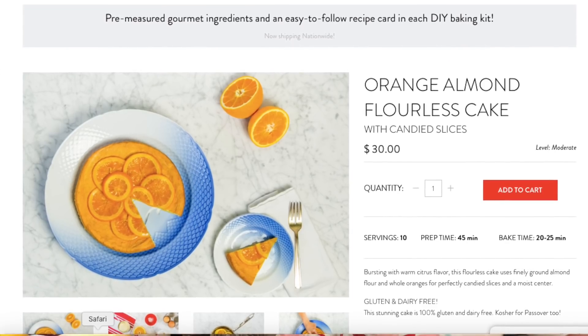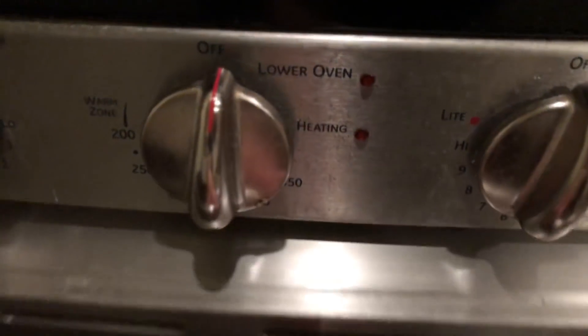Now for a shameless plug for Red Velvet NYC - my girlfriend started this company three years ago. You order a subscription box that comes with everything pre-measured. She is not kosher certified yet, so this is for those who don't keep kosher, keep ingredients kosher, or are gluten-free. The dessert I just tested for her is a flourless almond orange cake made with almond flour. You can make it with cardamom - I left the cardamom out - and I baked this fabulous cake.